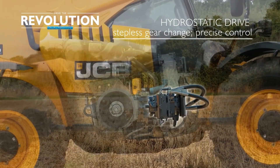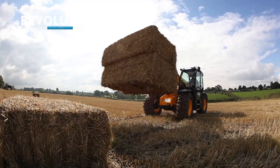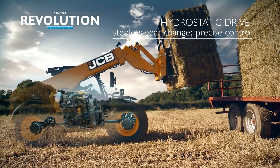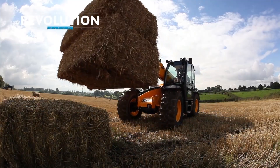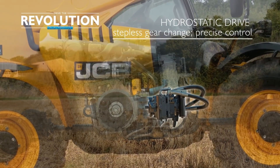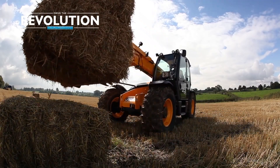What makes it special is its dual-tech VT transmission, combining hydrostatic drive for low speeds and a power shift gearbox for high speeds. It's a game-changer for farmers, offering unparalleled versatility in handling tasks ranging from loading bales to clearing debris. The JCB54270 AgriPro indeed revolutionizes farming efficiency.